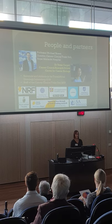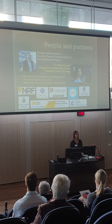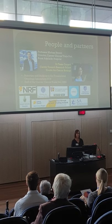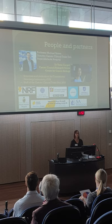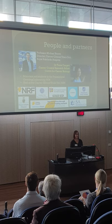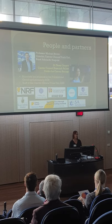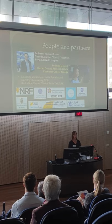This has been a massive project driven by Professor Michael Brown, Director of the Cancer Clinical Trials Unit at the Royal Adelaide Hospital, who also directs the Translational Oncology Lab at the CCB. Tessa, a Cancer Council Early Career Research Fellow, has been really instrumental in driving the clinical side of this research. Thanks also to the scientists and students in our lab, the staff at the Cancer Clinical Trials Unit at the RA, and a big thanks to our funders — in particular the NRF — who have supported us for several years to keep this research going.